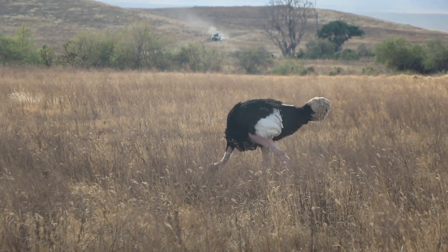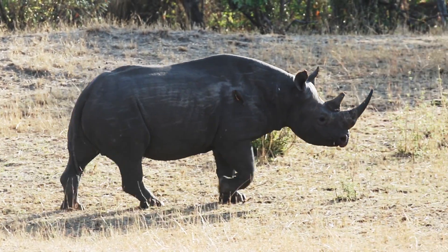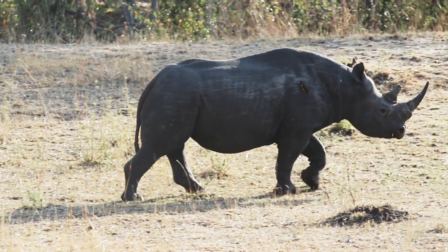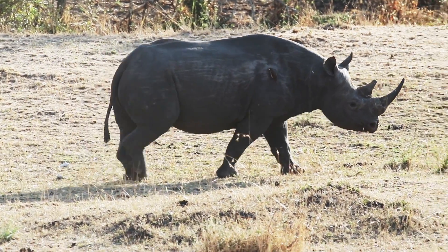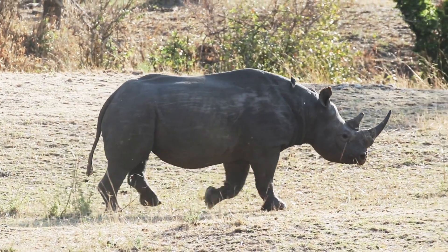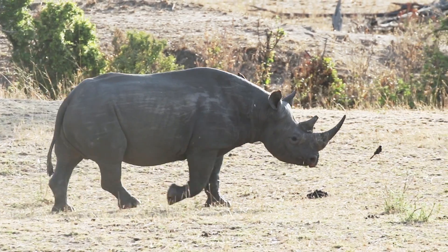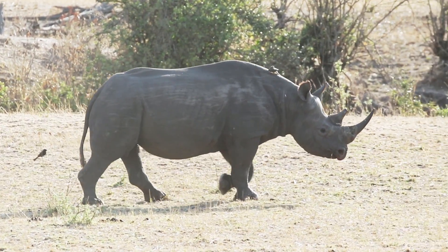The Serengeti protects a lot of wildlife within its borders, but the rarest of them all is the African black rhino. There are very few of these animals left, and in the Serengeti they can be counted on two hands. The animals are hunted for their horns, which are used for the handles of daggers in some Asian countries. We may not have the rhino around for much longer.